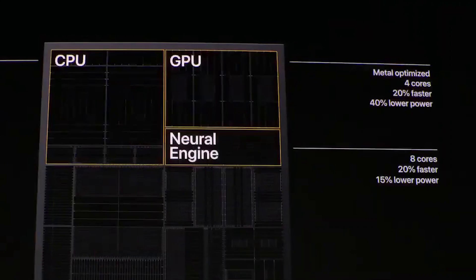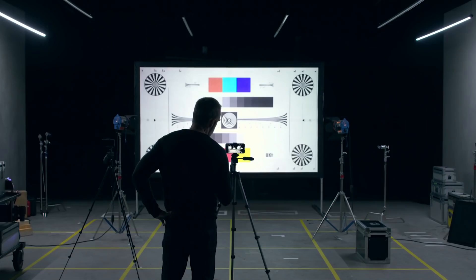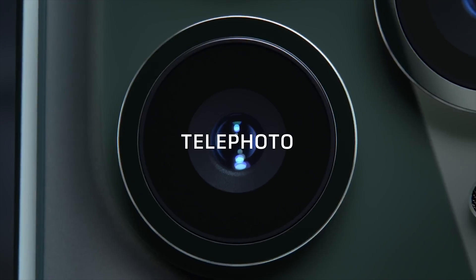Then we have the GPU — it's metal-optimized with four cores, 20% faster, and 40% lower power. The GPU is the one that handles graphics and stuff — playing games, watching videos. Everything that involves the graphical user interface, the GPU is there to guide you.